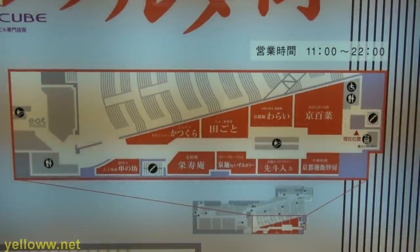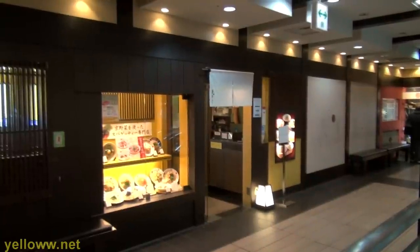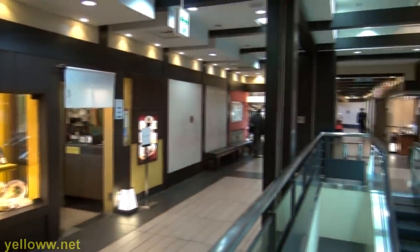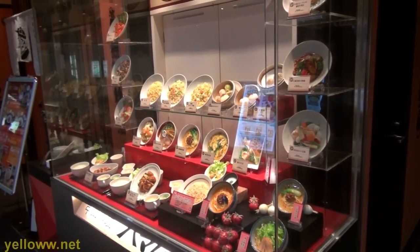On the 11th floor, one floor below the rooftop terrace, is the restaurant floor, where there is a large selection of Japanese and other restaurants. On the weekends this place can be packed, so either come early or be prepared to wait.